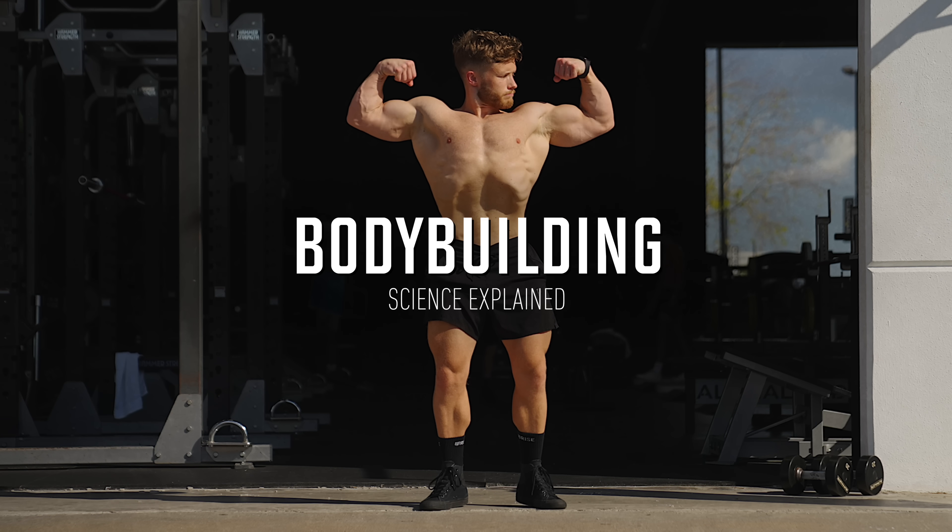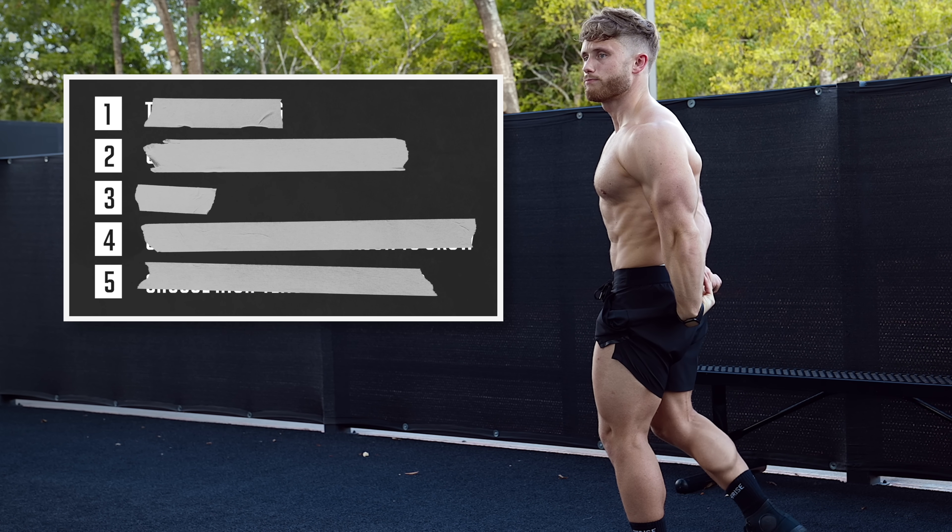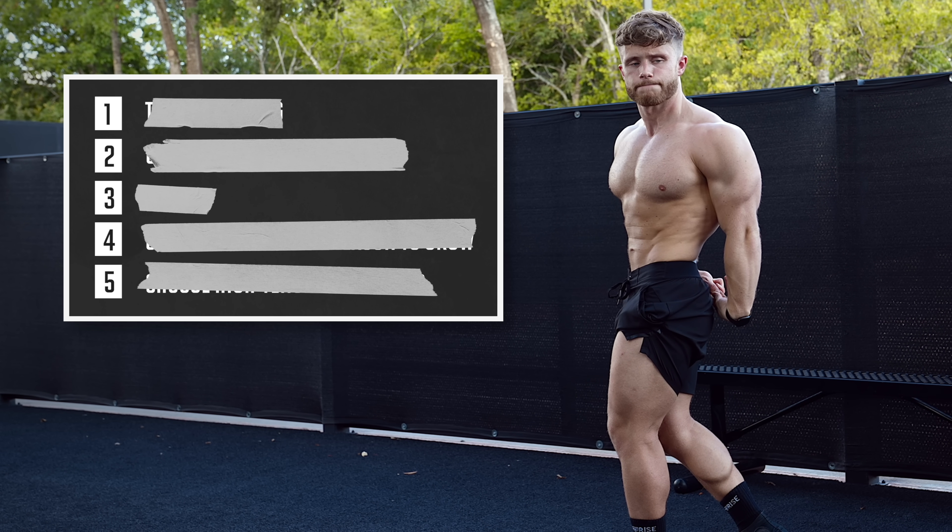In this video, I'm going to explain how to train for pure muscle growth, and I'm going to lay out five crucial bodybuilding principles that must be followed to maximize your muscular development. This video isn't about how to get stronger, or how to get both bigger and stronger. This video is about maximizing pure muscle gain.